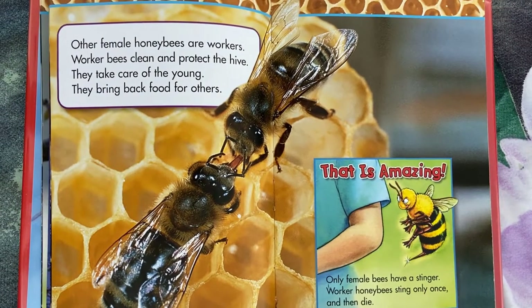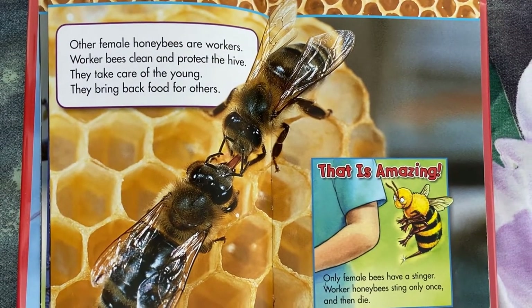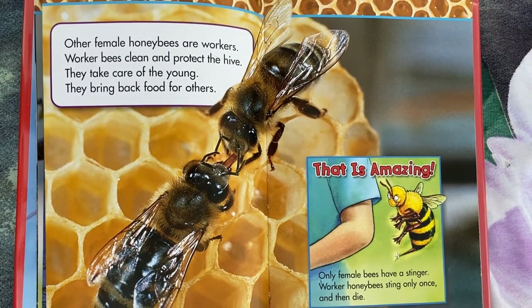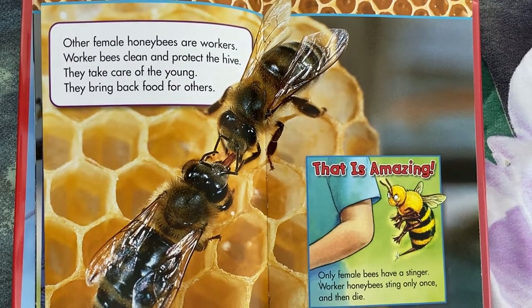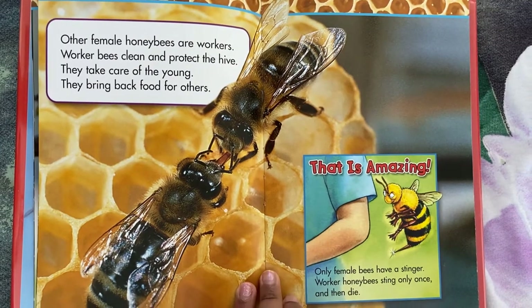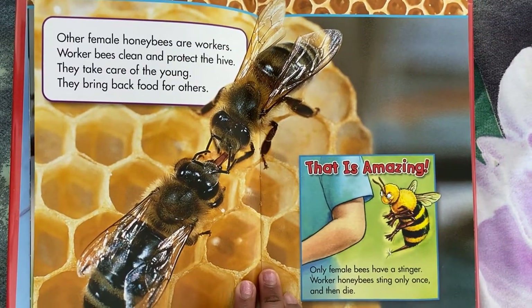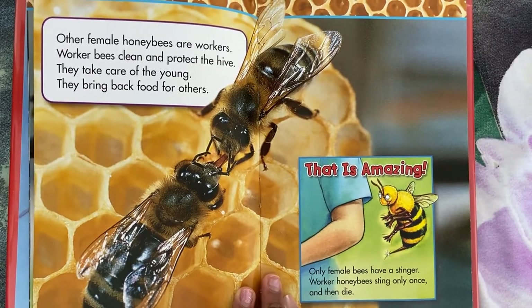Other female honey bees are workers. Worker bees clean and protect the hive. They take care of the young. They bring back food for others. That is amazing — only female bees have a stinger. Worker honey bees sting only once and then die.